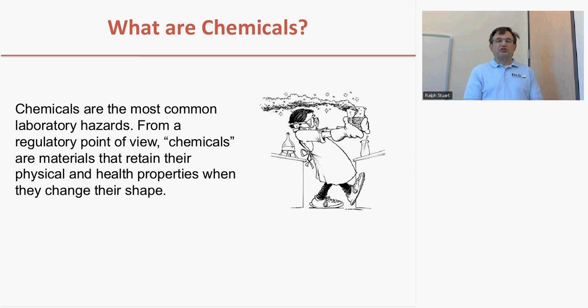Chemicals are the most common form of laboratory hazards. In fact, OSHA uses chemicals to define a laboratory. From OSHA's regulatory point of view, chemicals are materials that can change their shape and retain their properties. So if you're working with ethanol, it may be a liquid in a container and may evaporate and become a gas. As it changes its shape, it will retain its toxicity, its smell, its flammability. So chemicals are things that change their shape and retain their properties.